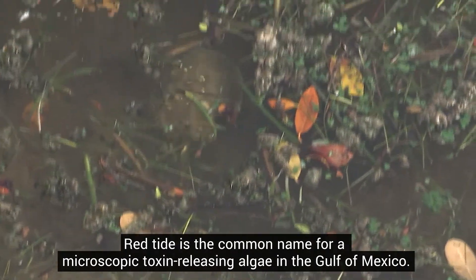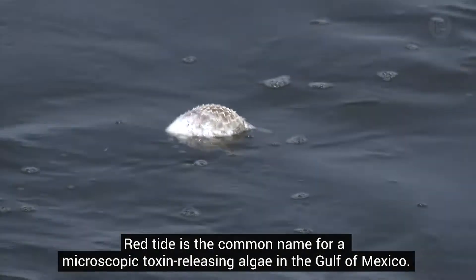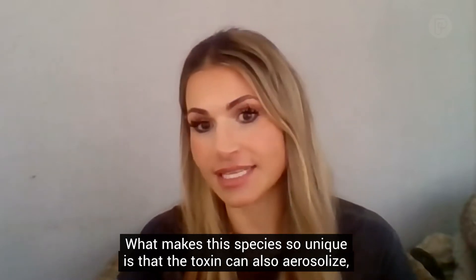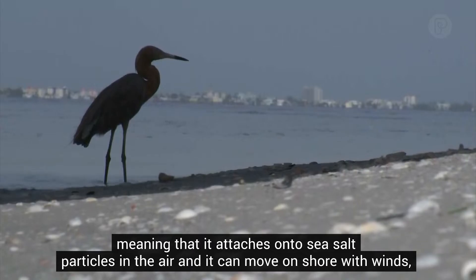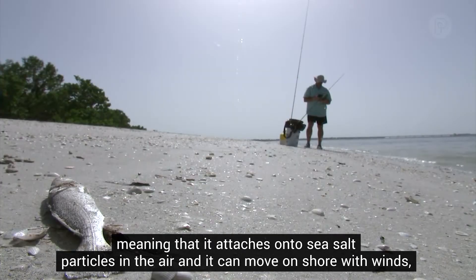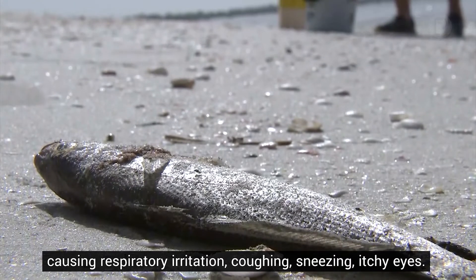Red tide is the common name for a microscopic toxin-releasing algae in the Gulf of Mexico. What makes this species so unique is that the toxin can also aerosolize, meaning that it attaches onto sea salt particles in the air and can move onshore with winds, causing respiratory irritation, coughing, sneezing, and itchy eyes.